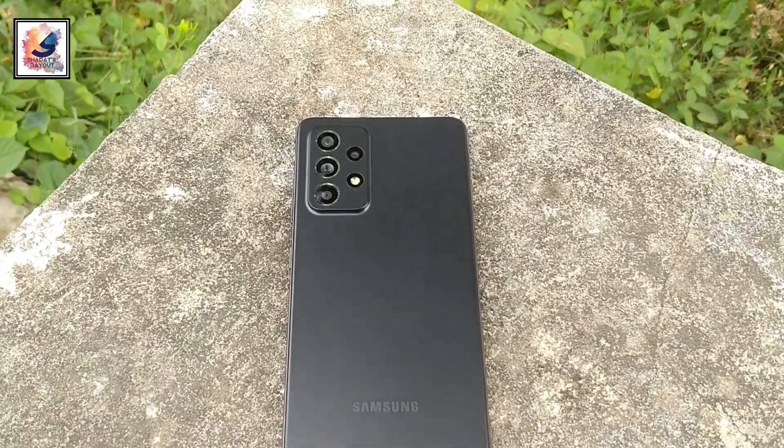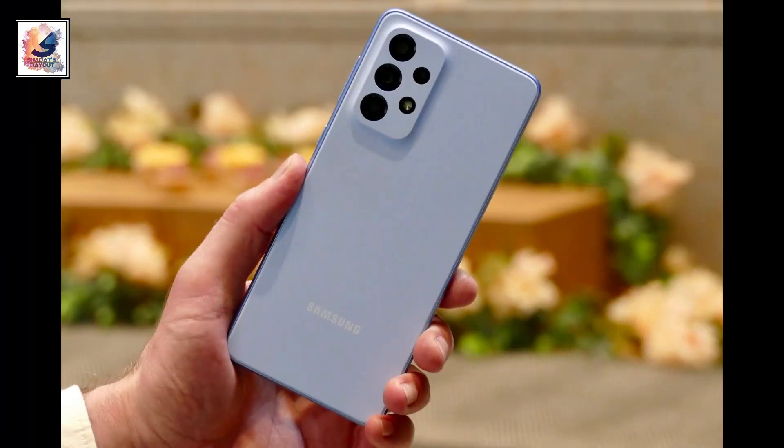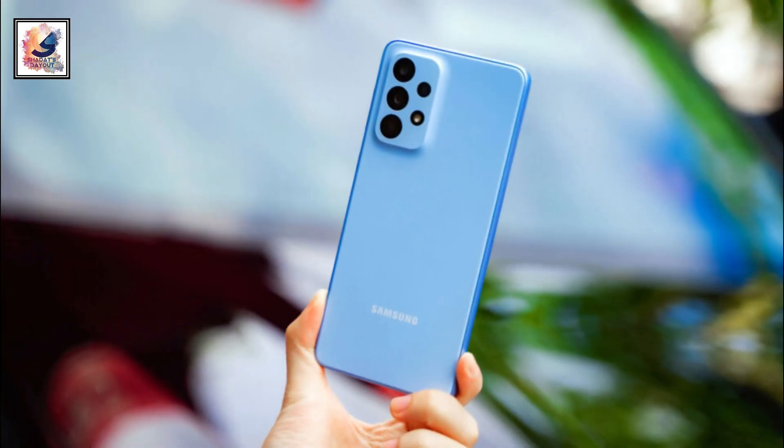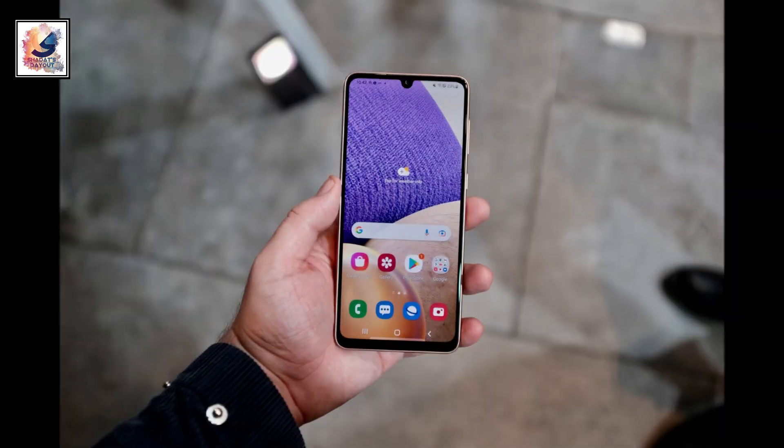Samsung mid-range smartphone the Samsung Galaxy A33 is getting Android 14 with One UI 6 stable update in Europe, and very soon all devices will get this update worldwide.